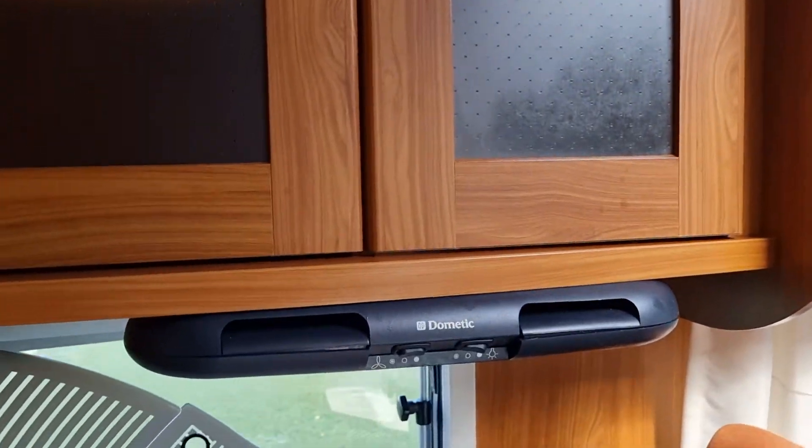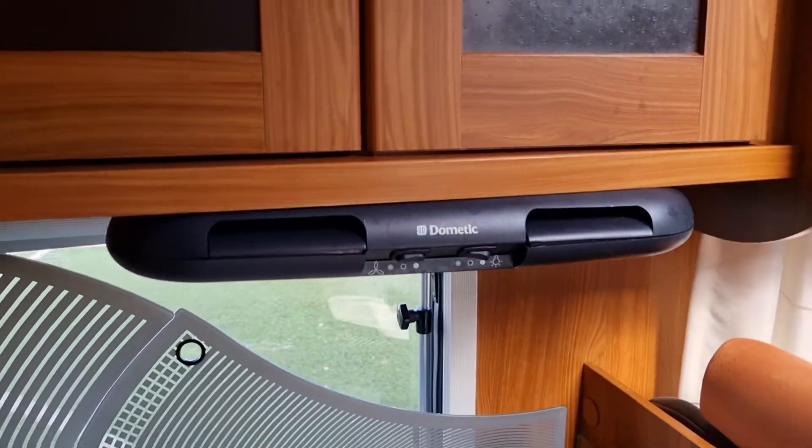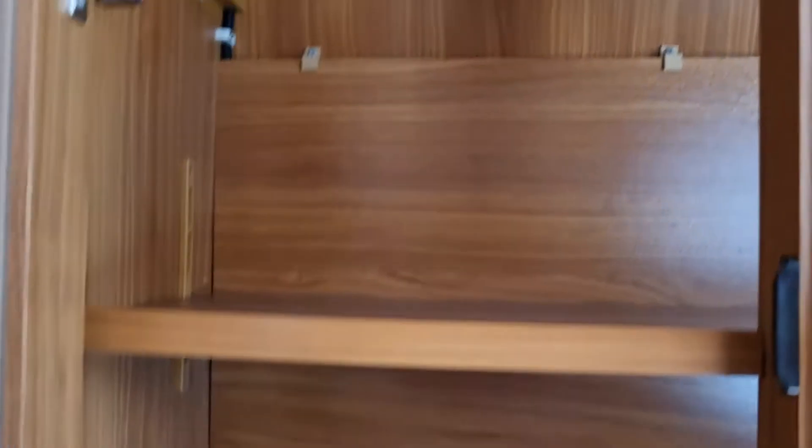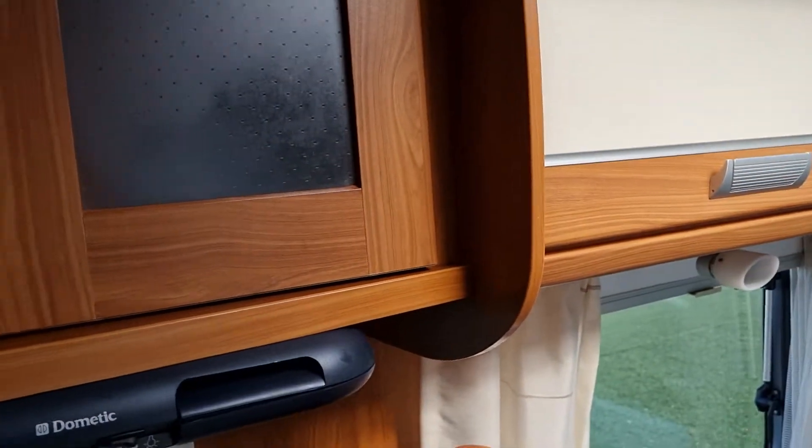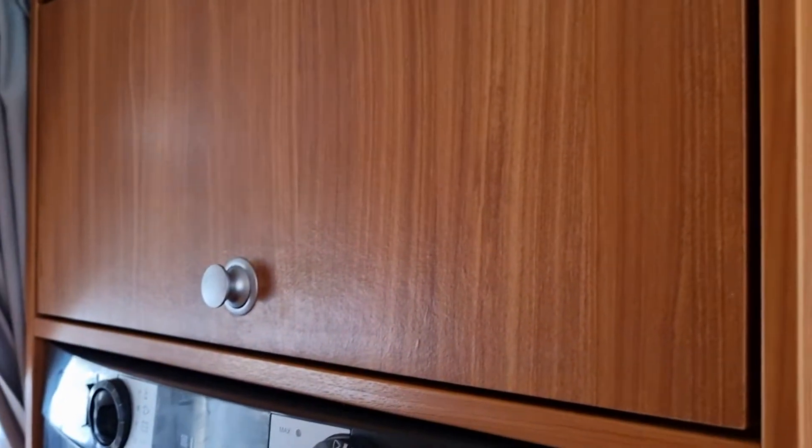Moving down here, there's an extractor fan there. I'll just open up these wee covers — now the quality, the build quality in these Dethleffs is unbelievable. Everything's solid, really really good quality. More storage above the fridge freezer.